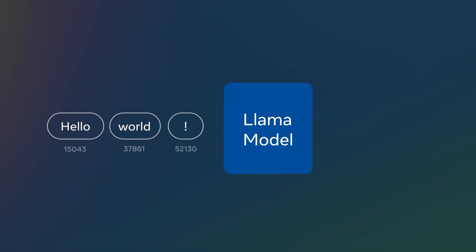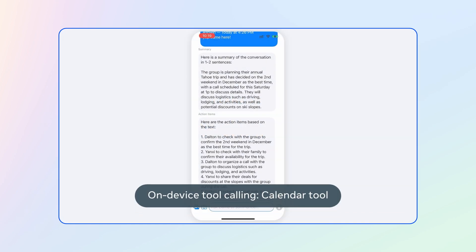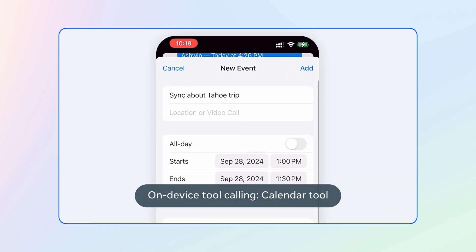When Llama first launched, using the model was simple — text in, text out. Now, Llama can write and run code, call tools, analyze images, and more.